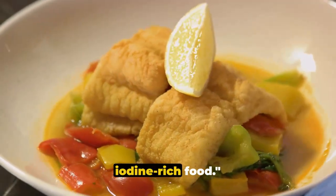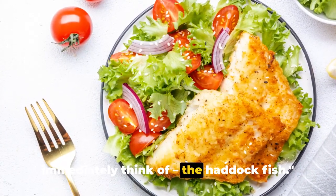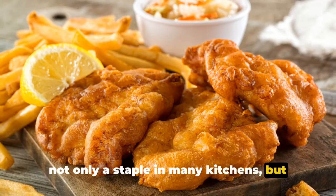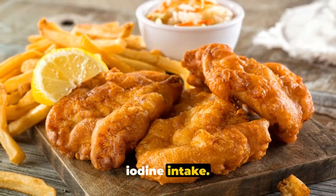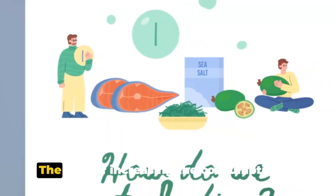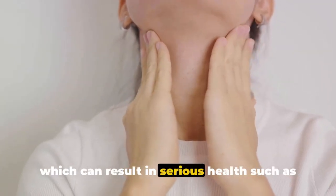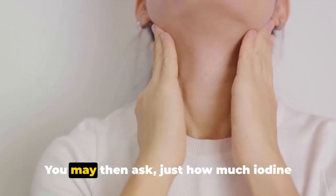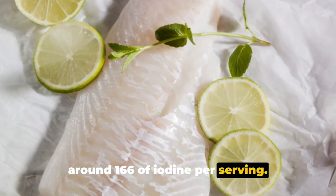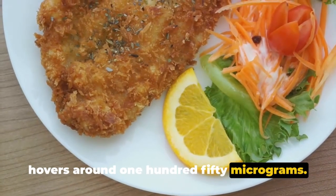Finally, we've reached our number 1 iodine-rich food. Leading the pack is something you may not immediately think of: haddock. This often under-appreciated seafood is not only a staple in many kitchens, but also a significant source of daily iodine intake. Haddock, a deep-sea fish often found in the North Atlantic, is loaded with iodine. Increasing consumption of haddock helps stave off iodine deficiency, which can result in serious health issues such as goiter and mental impairment. Haddock carries around 166 micrograms of iodine per serving — a substantial amount given that our daily recommended dose hovers around 150 micrograms.